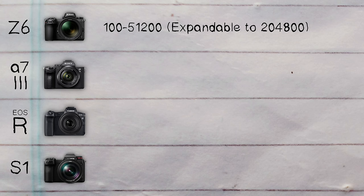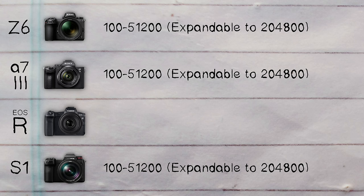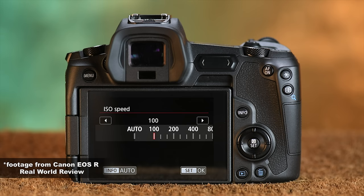Moving on to ISO: the Z6 goes from 100 to 51,200, expandable to 204,800. It's exactly the same for the Sony and Panasonic, with the Canon coming in at 100 to 40,000 native ISO, expandable up to 102,400. Very similar sensors — Canon is not getting the check mark here because the others do a better job natively.